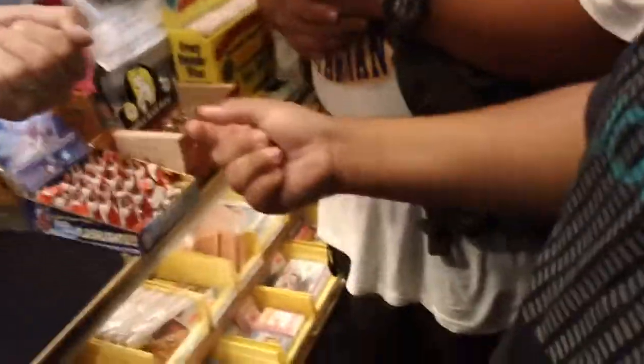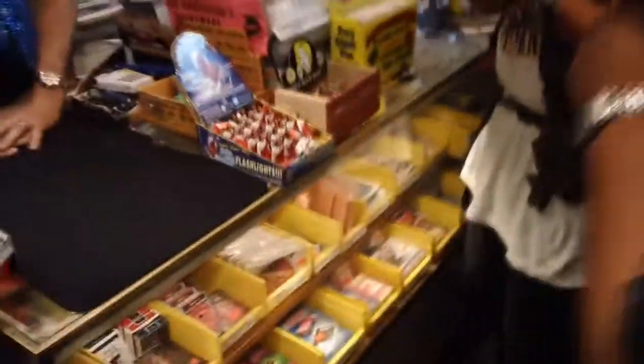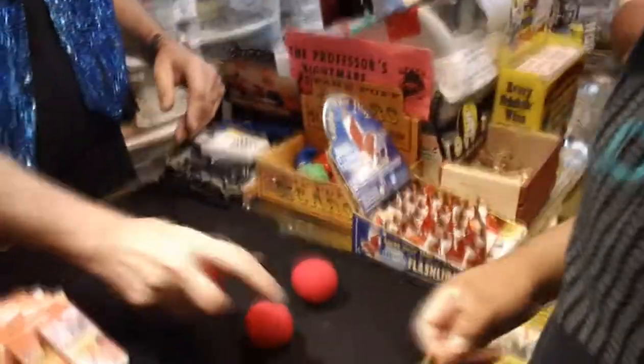I'm holding this one. How many have I got? One. How many you got? Two. Take a look. Damn. Scary. Excuse me, so scary. I'll hold this one, I'll put this one in my pocket. How many have I got?